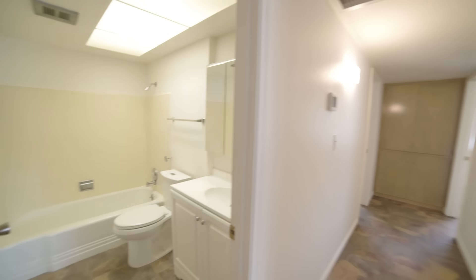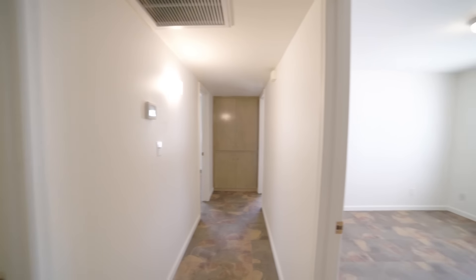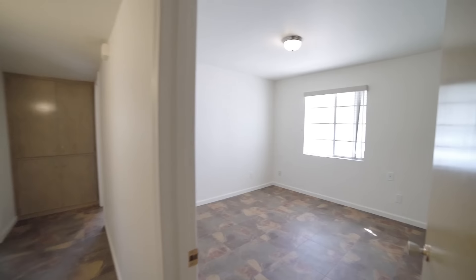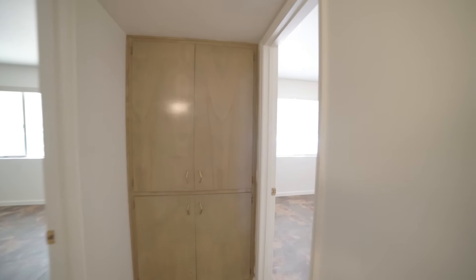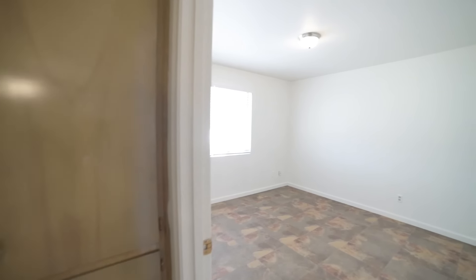This charming home features split double master bedrooms, mountain views, and a large corner lot. And as you can see, the bedrooms are spacious and well-lit.